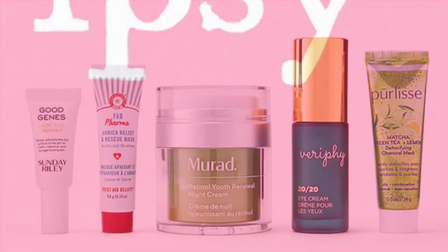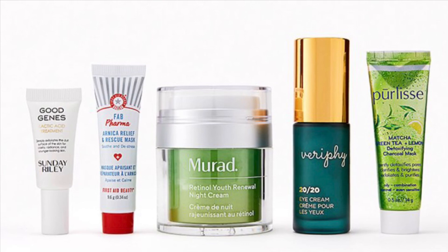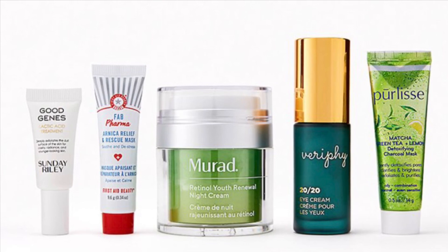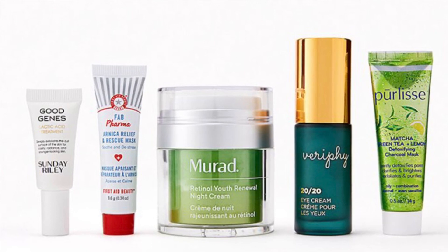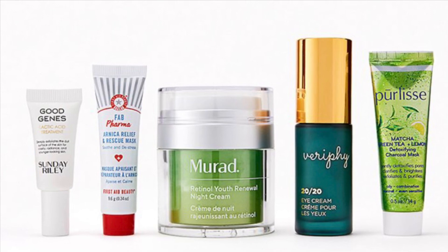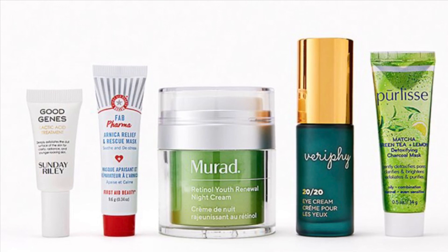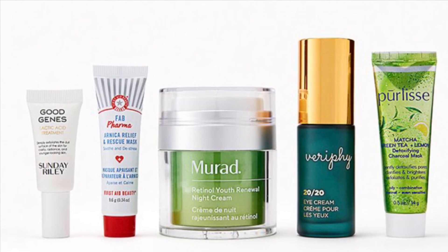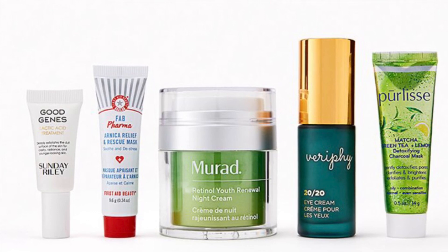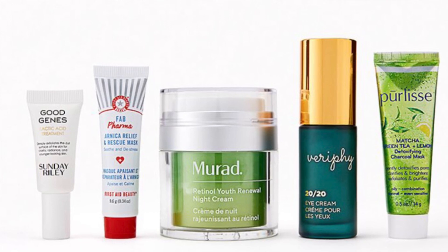The last two bundles are $40 each. Murad, Versify Skin Care, and More — the 24/7 Skin Bundle valued at $178. No matter what time of day it is, this set has something your skin will love. You'll get the Murad Retinol Youth Renewal Night Cream at 1.7 ounces, Versify Skin Care 2020 Eye Cream at 15 milliliters, First Aid Beauty FAB Pharma Arnica Relief and Rescue Mask at 0.34 of an ounce, Purlisse Beauty Matcha Green Tea Lemon Detoxifying Charcoal Mask at 15 milliliters, and Sunday Riley.